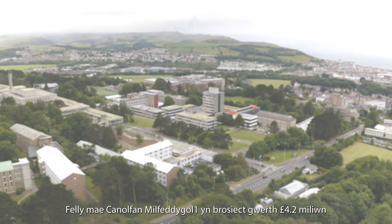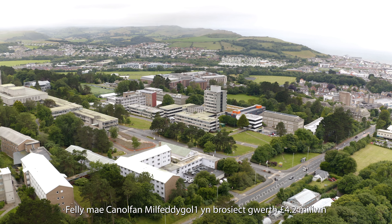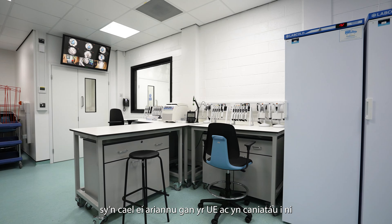The VetHub project is a 4.2 million pound EU funded project that effectively allows us to develop a commercial research platform at the university to provide cutting-edge, high-tech facilities to study animal and human pathogens.